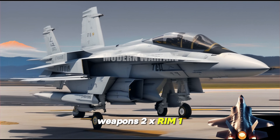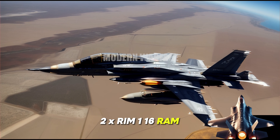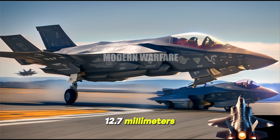Weapons: 2x RIM-162 ESSM launchers, 2x RIM-116 RAM, 3x Phalanx CIWS, and 4x .50 caliber M2 machine guns (12.7mm).